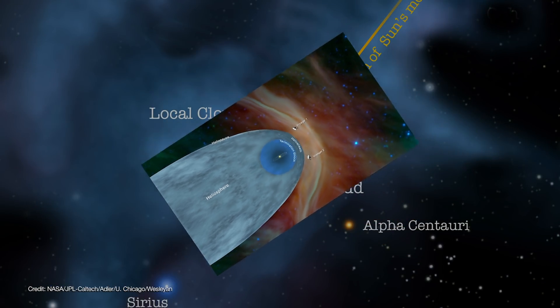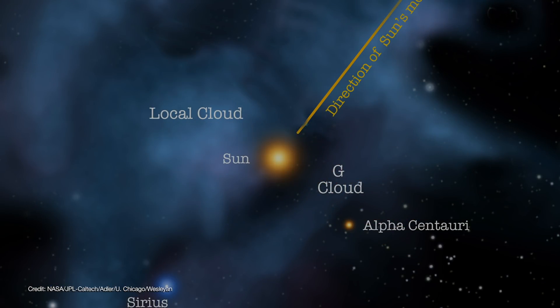Now both spacecraft find themselves in the local interstellar cloud, which is about 100,000 times larger than the heliosphere. But this cloud is really thin — about 100 trillion times less dense than the clouds in our atmosphere.